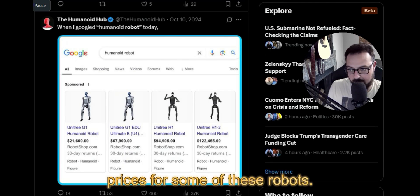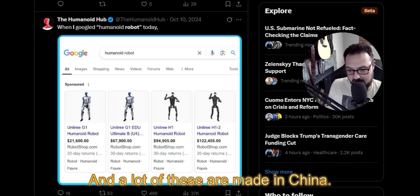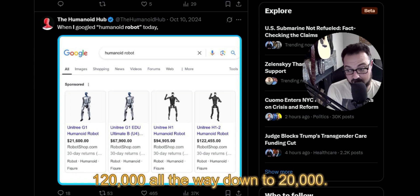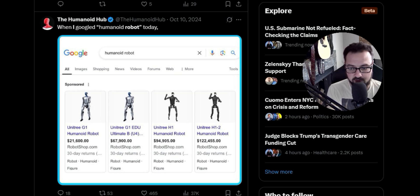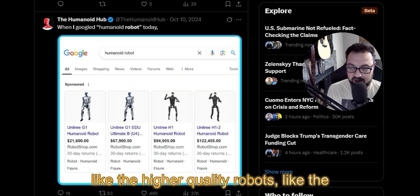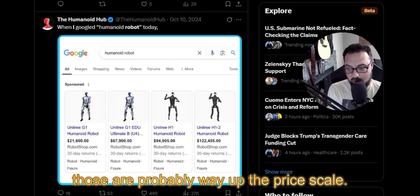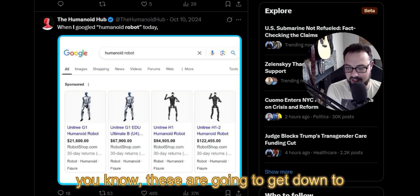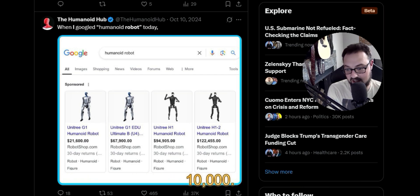This shows some of the prices for these robots — they're not that cheap yet, and a lot of them are made in China. We're looking at $120,000 all the way down to $20,000. The higher-quality robots, like the ones sorting groceries, are probably way up the price scale. However, these are going to get down to the price of a Toyota Camry and maybe even cheaper — they might get down to around $10,000.